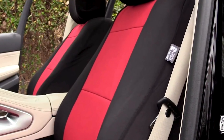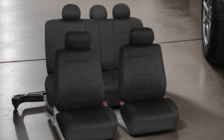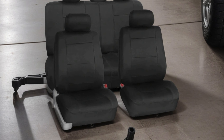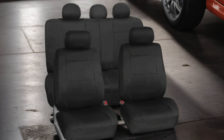Crafted from high-quality neoprene, these seat covers are not only durable but also easily washable, promising long-lasting use and effortless maintenance. Elevate your driving experience with FH Group's car seat covers — the perfect blend of versatility, protection, and aesthetics for your SUV.